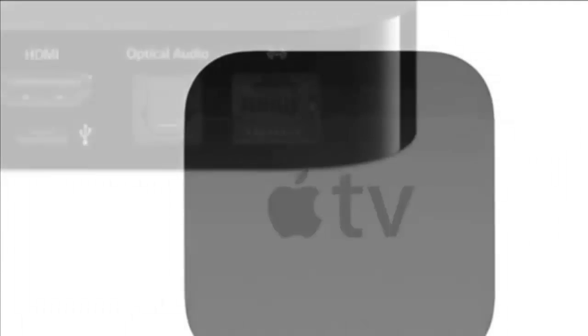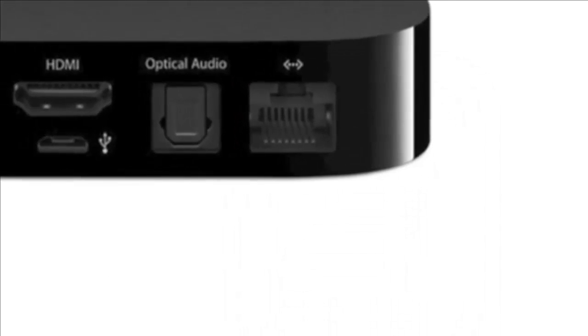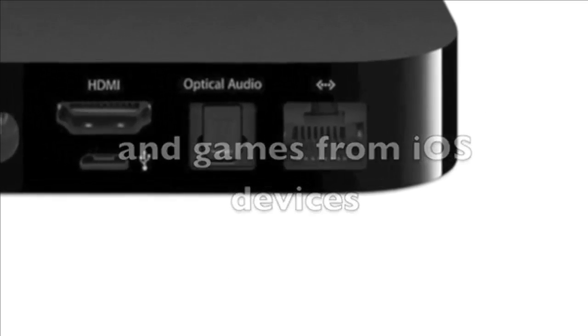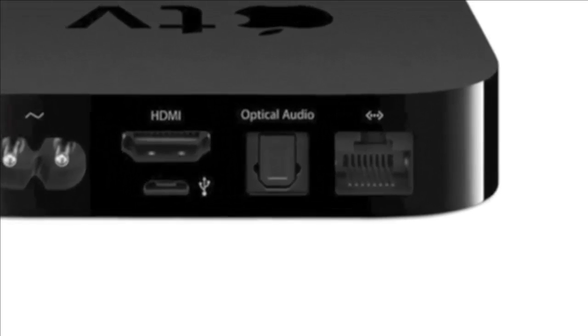Let's look at some of this product's features. This new version, the third generation of the Apple TV model MD199LL/A, takes the leap from the original 720p to 1080p resolution for HD programming, which includes iTunes, Vimeo, Netflix and more.